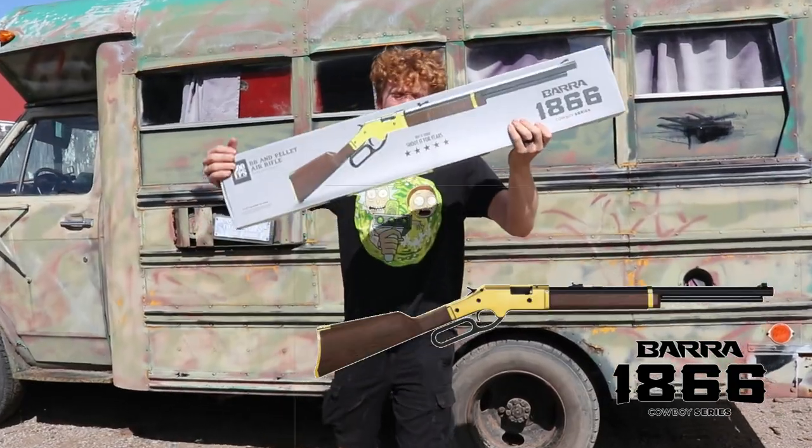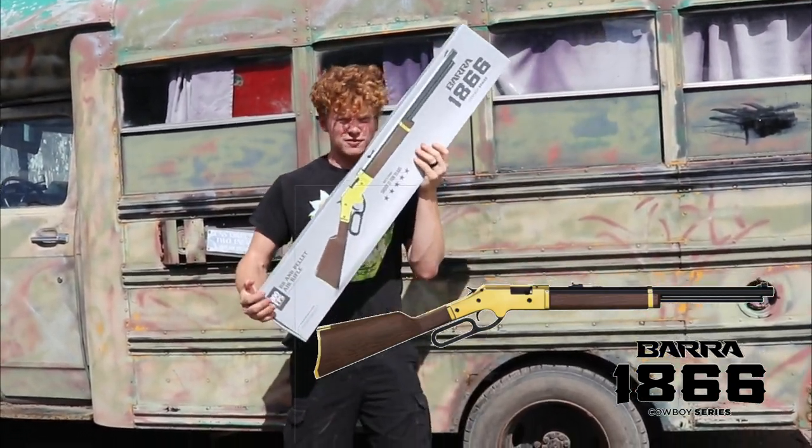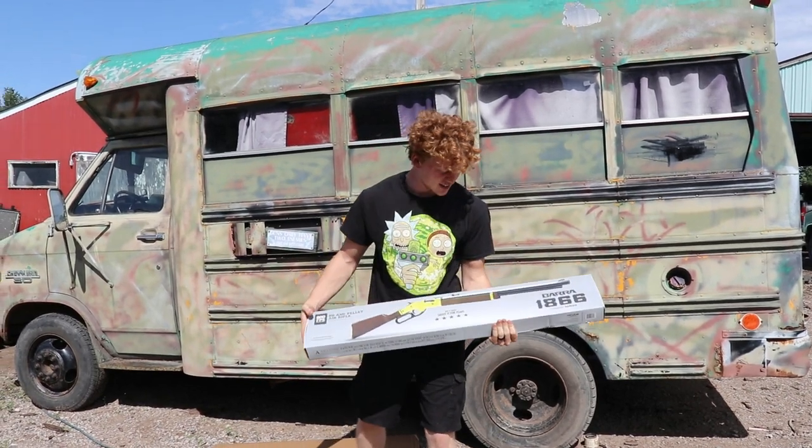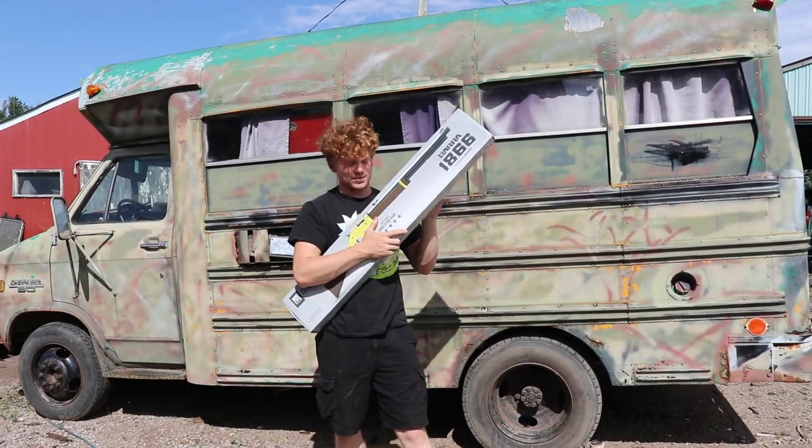Today I'm using the BAR 1866 to go pigeon hunting or rabbit hunting, whichever one I choose to do, and we're gonna give this the true test. Catch and cook baby, here we go.